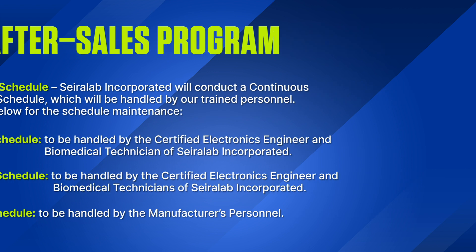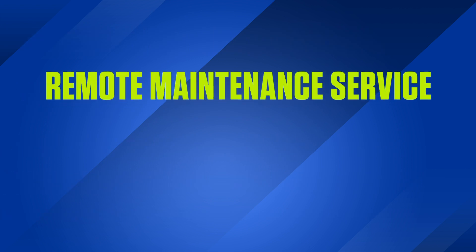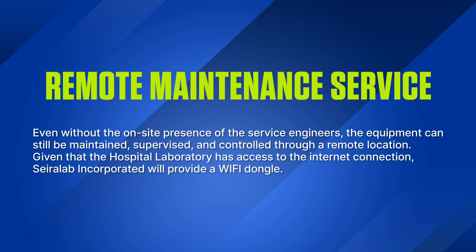Remote Maintenance Service: Even without the on-site presence of the service engineers, the equipment can still be maintained, supervised, and controlled through a remote location, given that the hospital laboratory has access to an internet connection. Sayerlaub Incorporated will provide a Wi-Fi dongle.